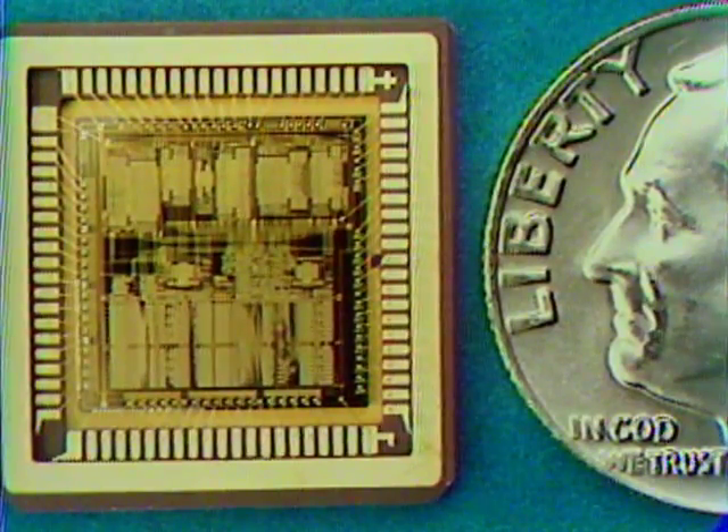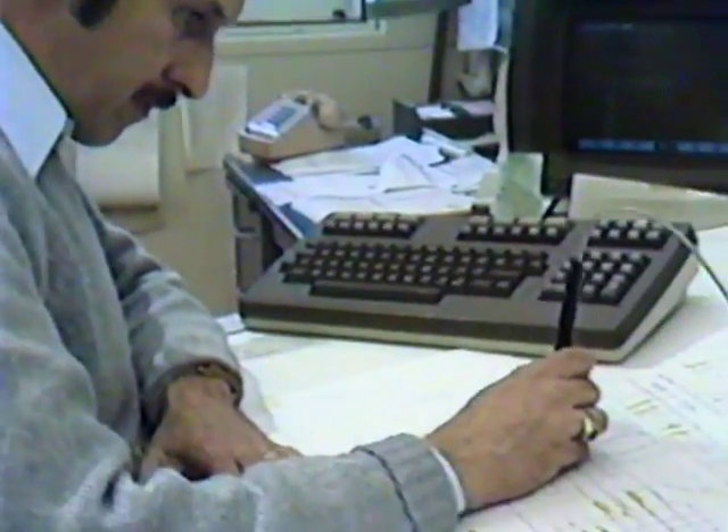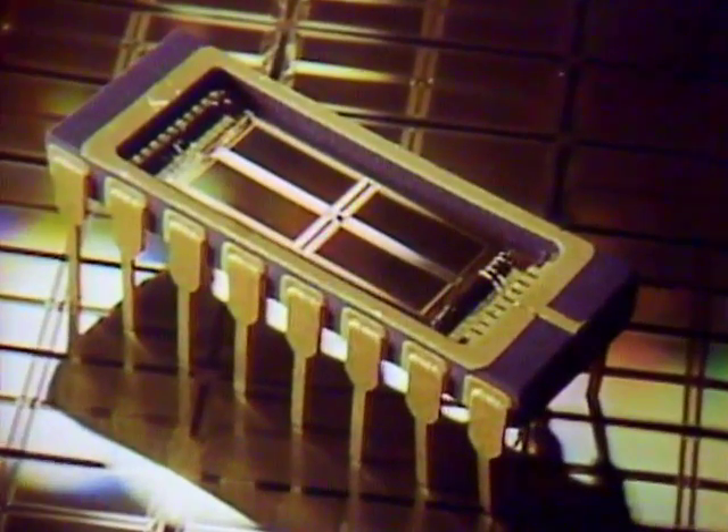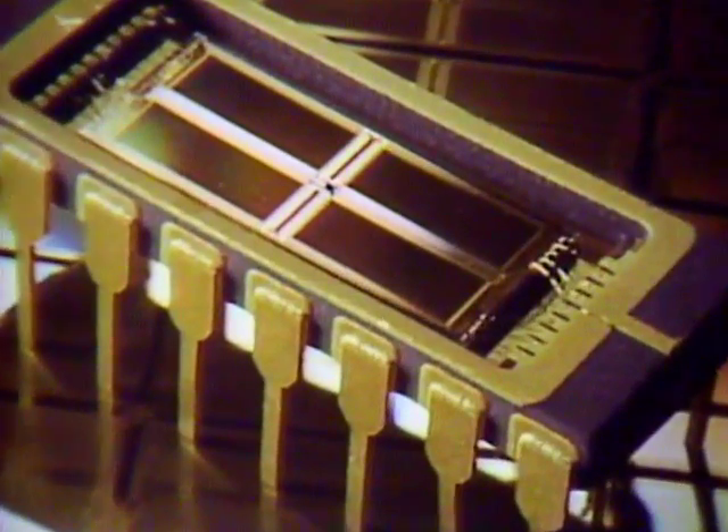The invention of the transistor paved the way for the development of the integrated circuit chips that are essential for today's sophisticated computer systems. AT&T's latest memory chip, the size of a cornflake, contains over half a million separate transistors.